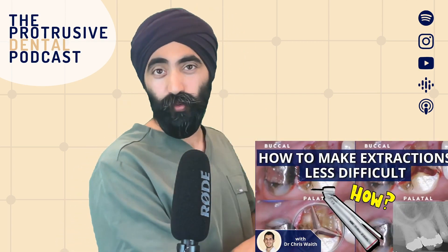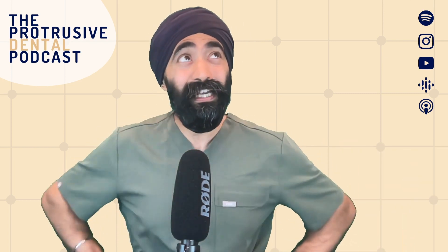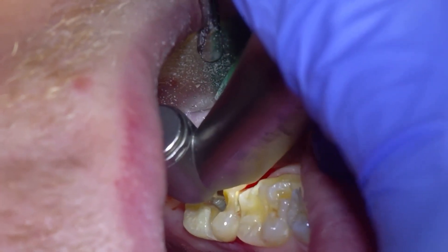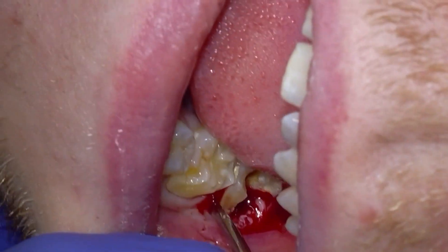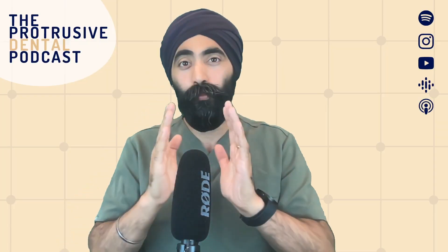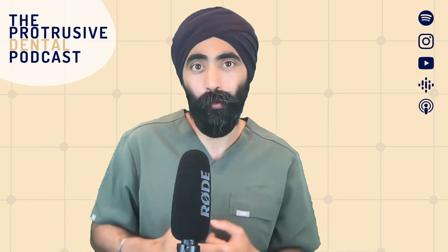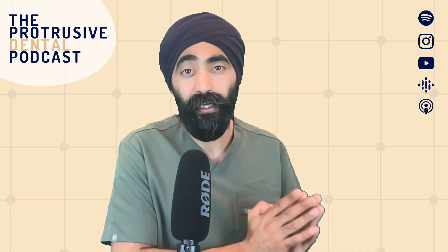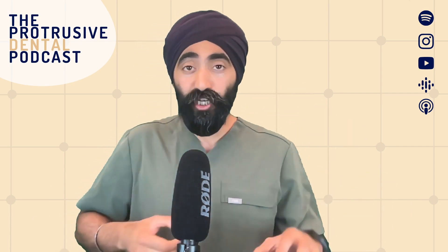There's a whole episode on the podcast with Chris Waithe about exactly this topic — how to make extractions easier by sectioning and elevating. I wish I learned this technique sooner. I remember being one or two years qualified, trying to take out a lower molar and the crown completely broke off leaving the roots behind. All I generally need to do is section the roots in a bucco-lingual direction so the mesial and distal roots are separate and literally just luxate out, because quite often there are bulbosities or slight curvatures preventing the roots from lifting up vertically. I now section 80% of the molars I remove, even from the start.